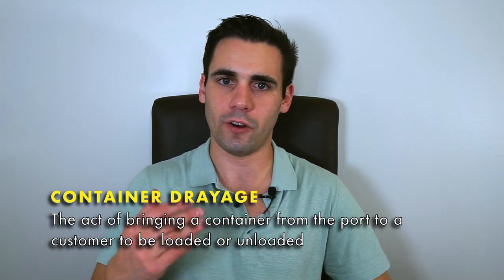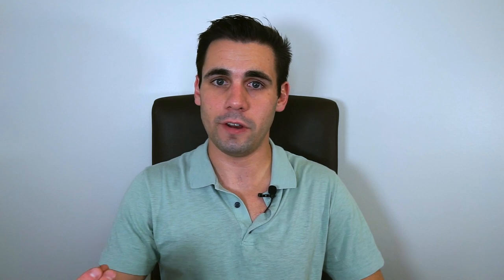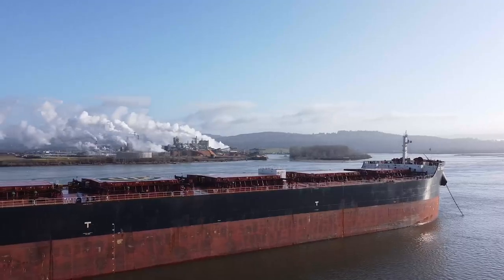Now let's talk about what is container drayage. Let's get a definition so that you understand it. Container drayage refers to the act of bringing a container — whether it be an import or an export — from the port to a customer, either to be loaded and returned for an export, or unloaded and returned to be discharged. So it works like this: when a customer orders something from overseas, an NVOCC or a freight forwarder books the ocean portion of that move. Before a container comes in, it's on a boat.